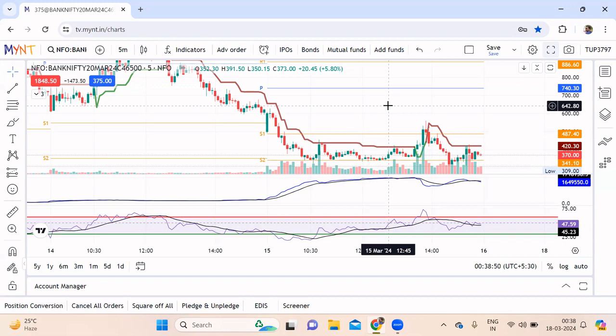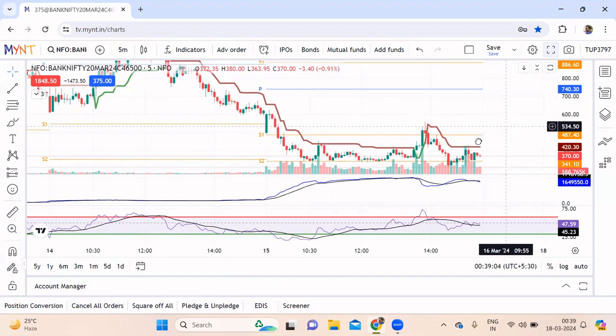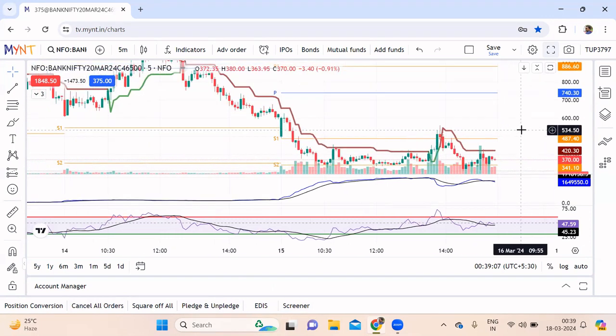Here you can check all your cancelled orders, square-off orders, and pending orders — everything is visible at the bottom. Even on the mobile phone it's very easy to access; you can place a cover order or bracket order on mobile too. It's an excellent platform with cheap brokerage. They also give API access for free.